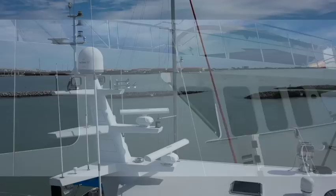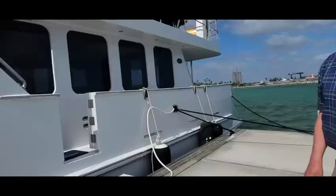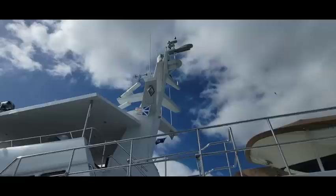A distinctive feature on the Northern Marines is the massive mast. All the rails around the boat are high enough that if you watch where you're going, you don't have to worry about falling over — you can back up into the rail and be secured.